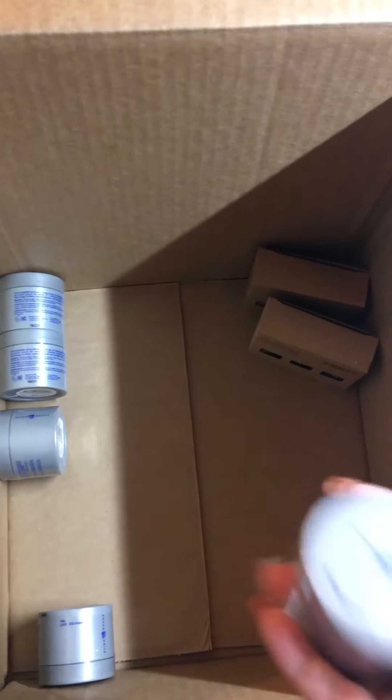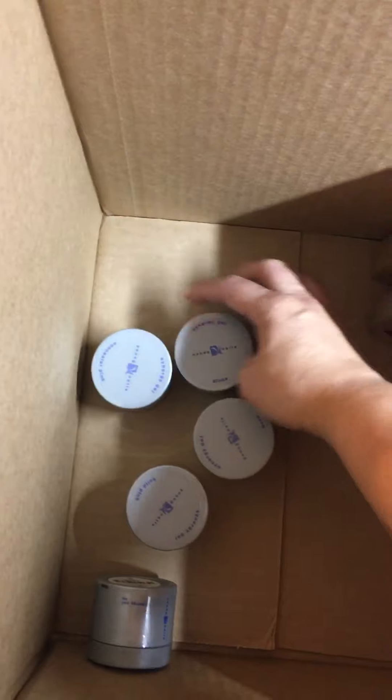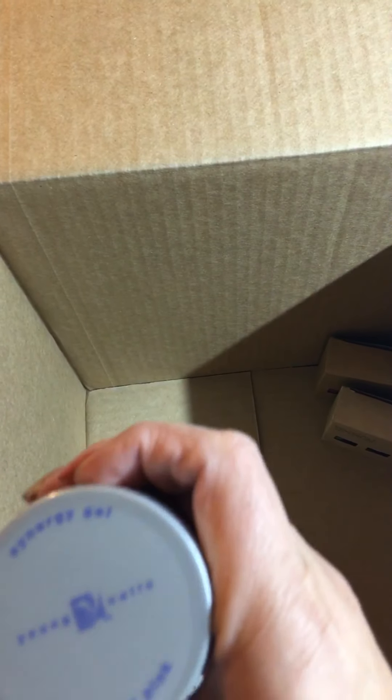I've seen other people show their boxes and they got the applicator tubes. I was hoping mine came with those too, but I don't really mind — I'll take the pots. I already have the applicators; I actually won them in a giveaway that Young Nails did when they first came out with those.